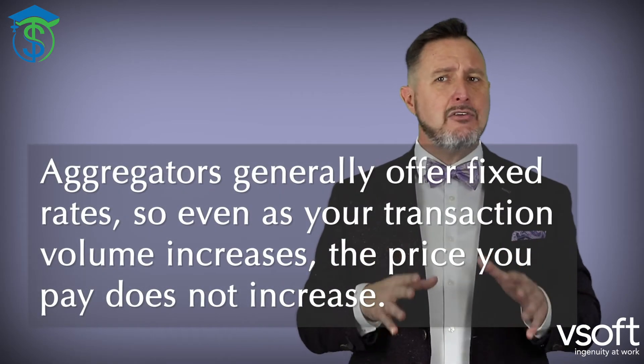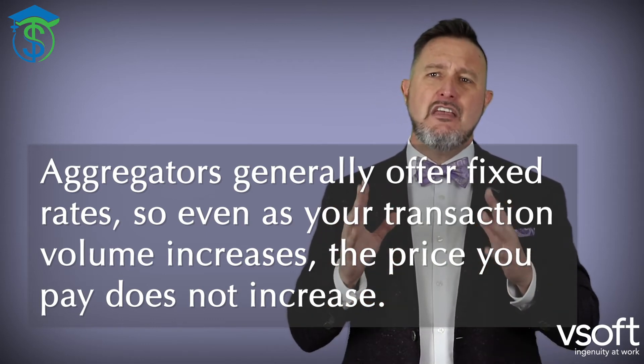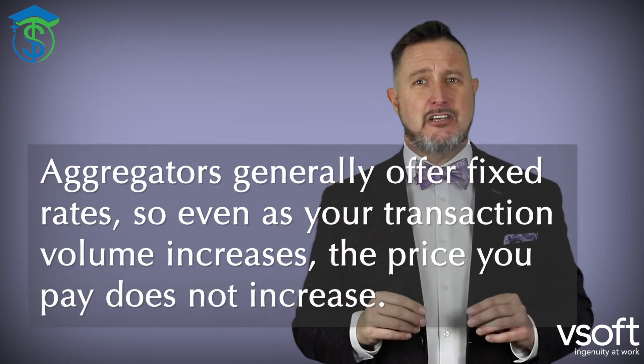Unlike payment processors, aggregators generally offer fixed rates — not always, but generally. So even as your transaction volumes increase, the price you pay doesn't increase if you get that fixed rate. Payment processors, on the other hand, typically offer more favorable rates to businesses with high transaction volumes or high value transactions. Again, look at all your options.